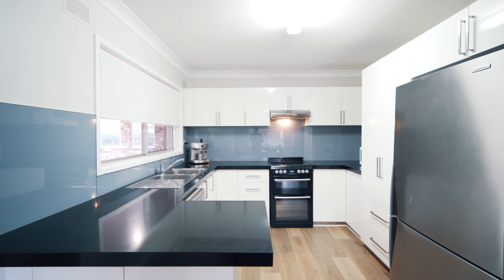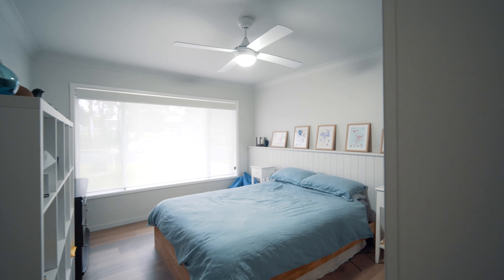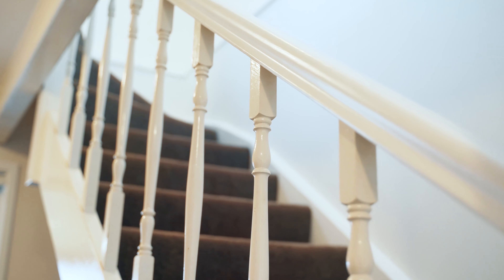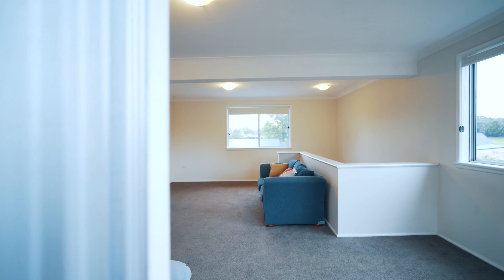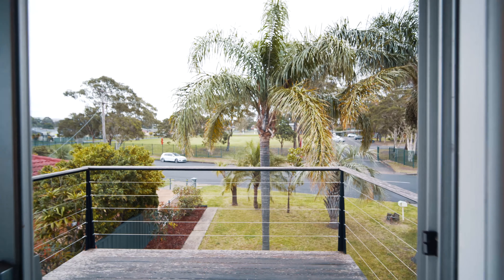This beautifully renovated 3 bedroom home comes complete with a parents retreat upstairs, a large entertaining space at the rear, a level flat yard perfect for kids, and a huge garage that has the potential for a home business, a tradie, or a conversion to a granny flat.